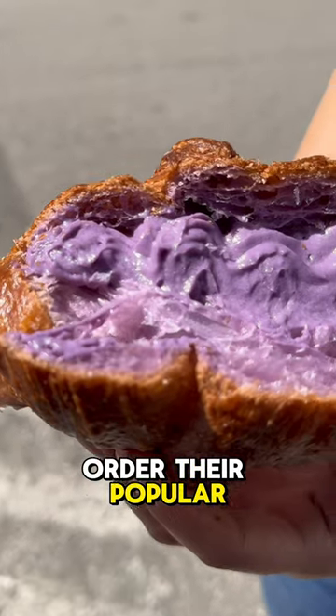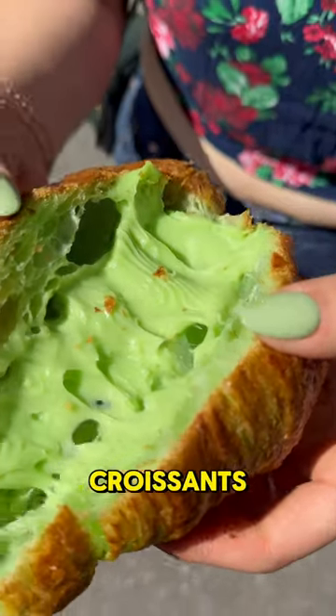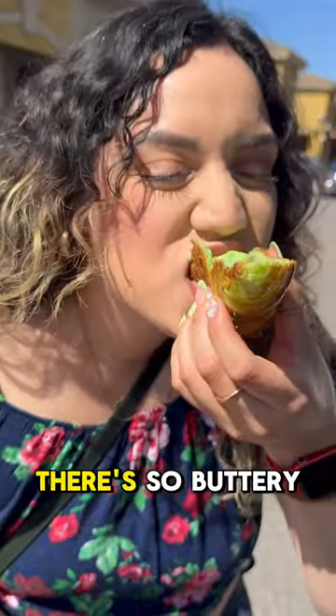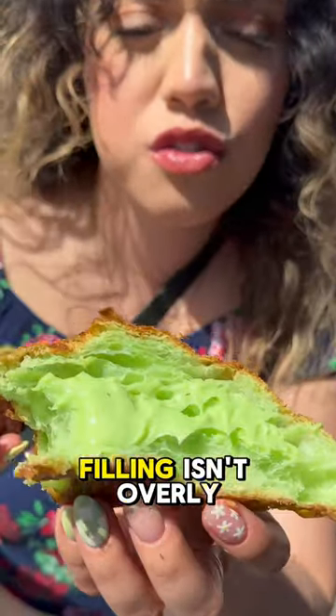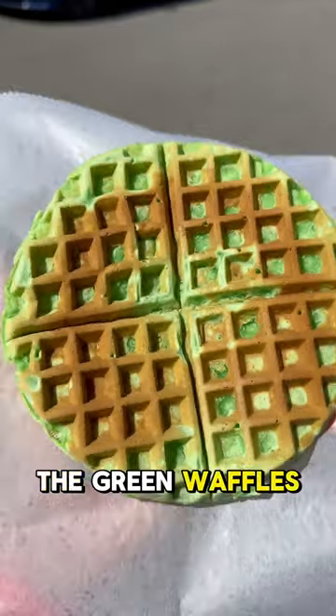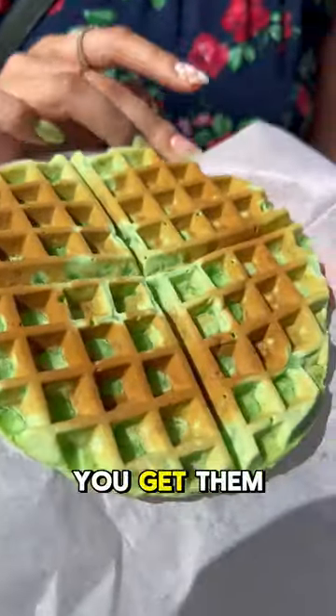Make sure to order their popular ube and pandan croissants. The filling was smooth, creamy, and rich, and it was a perfect level of sweetness. They're so buttery, the filling isn't overly sweet — they're so delicious, and now I get what the hype is about.